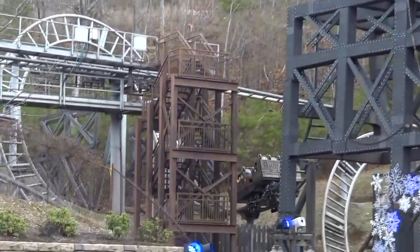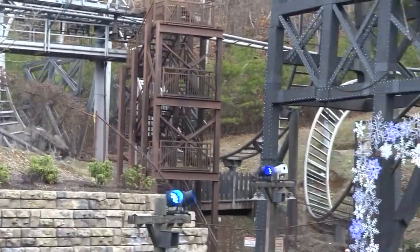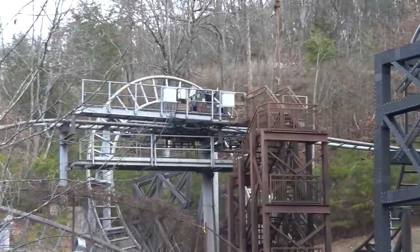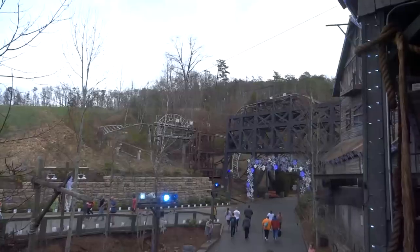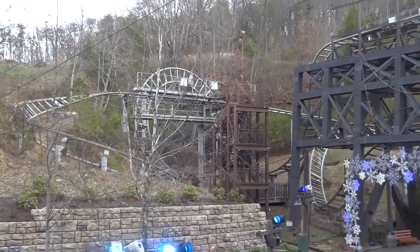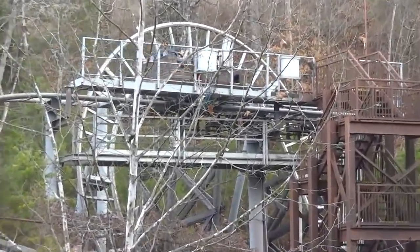Recently, I had the chance to visit Dollywood and experience their unique collection of roller coasters, including the Gerstlauer Custom Eurofighter known as Mystery Mine. This is one ride at the park where I really had no idea what to expect, as I had heard pretty mixed things about it, but I was intrigued with the unique layout and great theming surrounding the ride, as well as this being my first Gerstlauer I would experience.